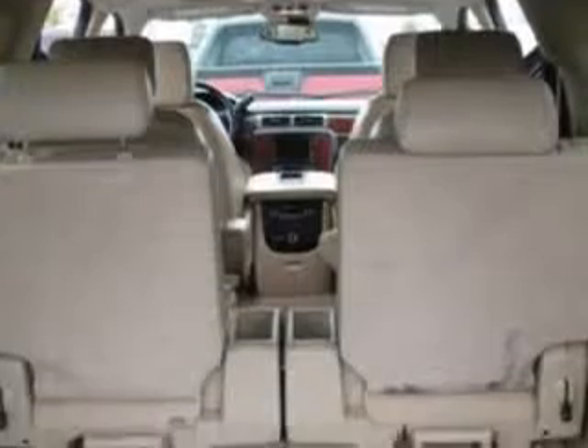Suspension Stabilizer Bars Front, Third Row Seat Folding Manual, Windows Privacy Glass, Running Boards Step, Towing and Hauling Trailer Hitch, and much more. Enjoy the drive.